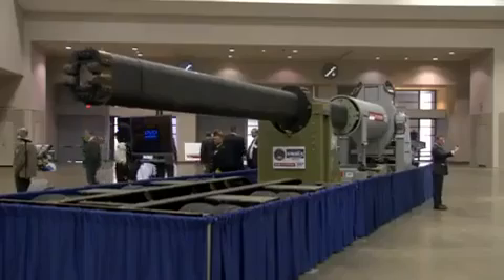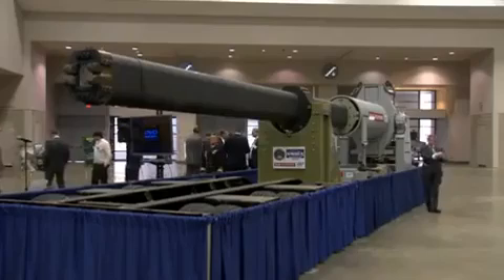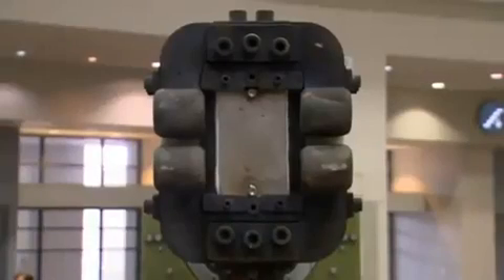Once an imaginary weapon on Star Wars, the electromagnetic gun is now reality, with the railgun making its public debut at the U.S. Navy's Science and Technology Expo on Wednesday.